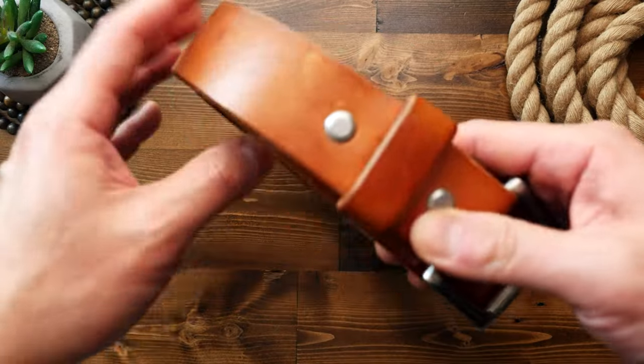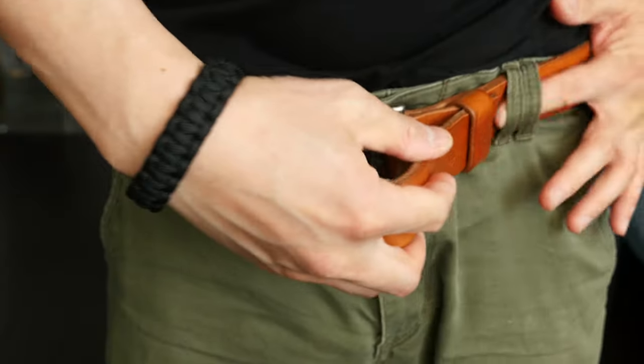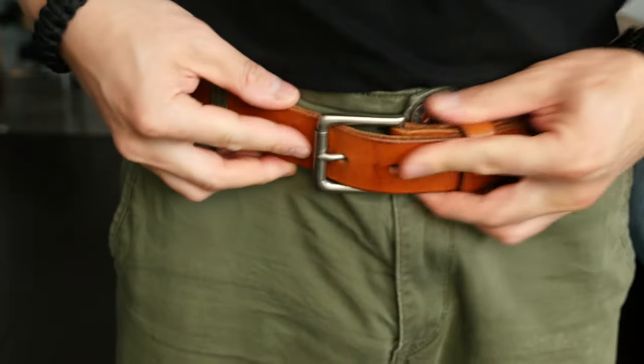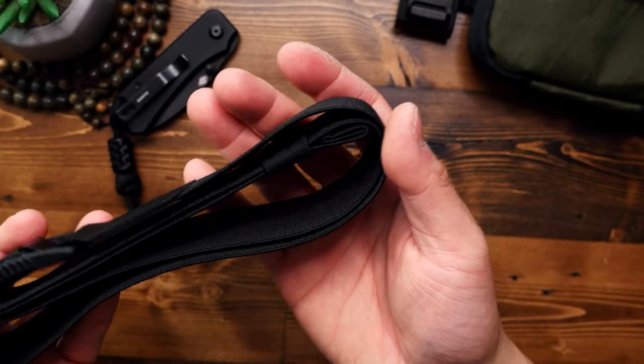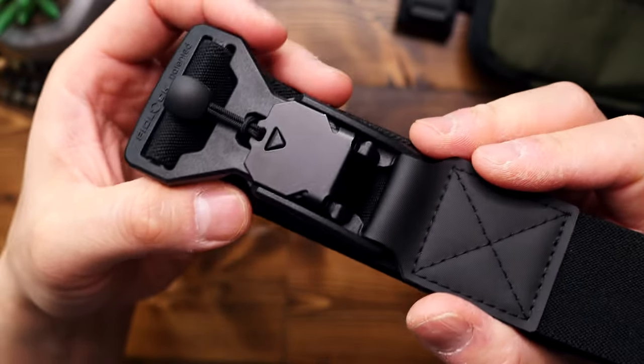Now don't get me wrong, I'm a big fan of leather goods, and I think everyone should have a good, well-made leather belt as part of their wardrobe. But if what you're looking for is something a bit more lightweight and comfortable, this stealth belt by Alpaca has been fulfilling that role for me.